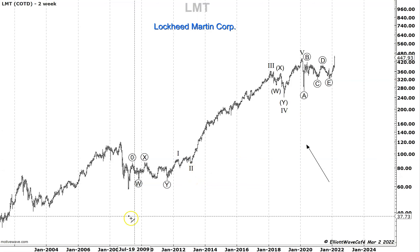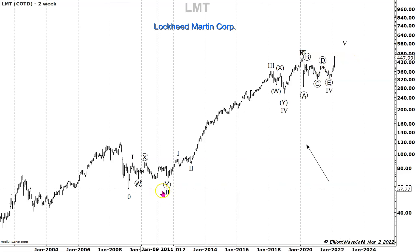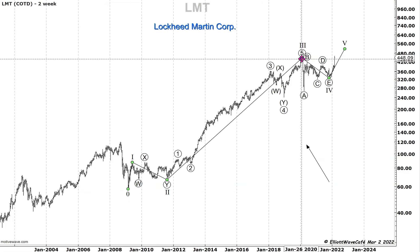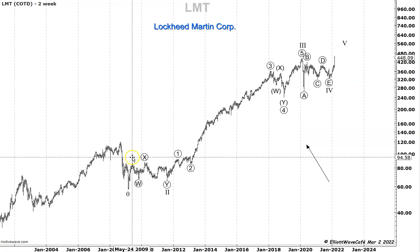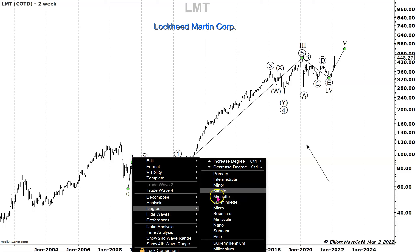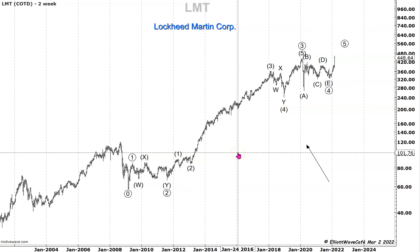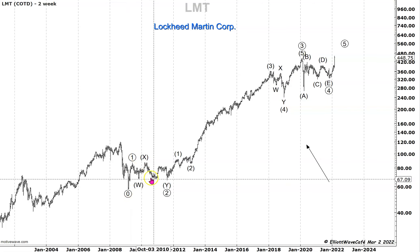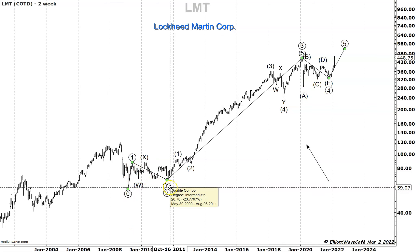I'm going to count this as an impulse, starting from this low: up here as a one, up in two, then this whole move as a three, four, and five. The software automatically changes the degrees, which is super cool. Let's go with primary degree — automatically everything moves, and whatever is below that is intermediate. Back in here you have the minor degree, which is the W-X-Y. So you've got primary, intermediate, and minor — one, two, three, four, and five. That's a pretty nice clean impulse.